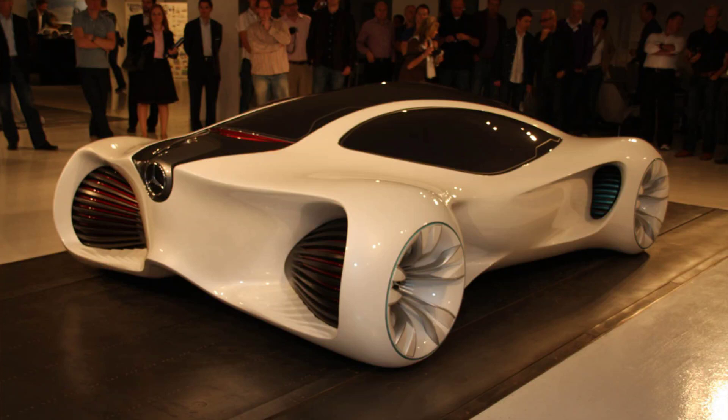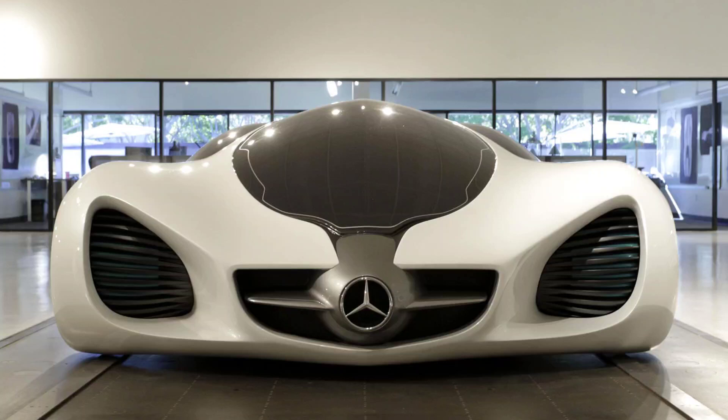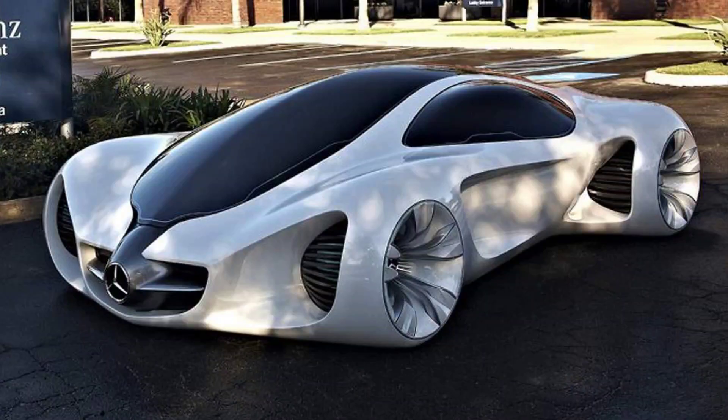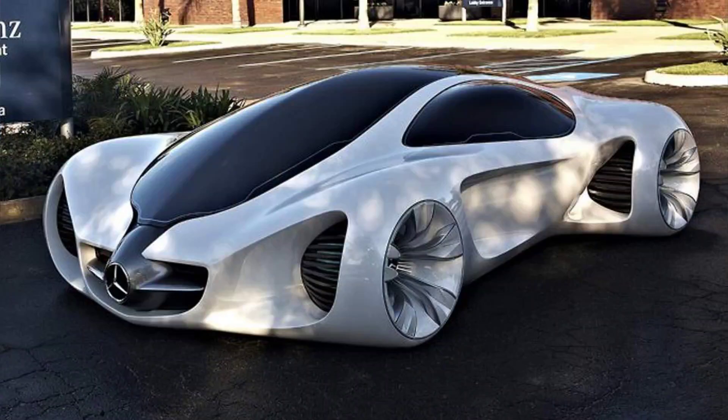None of these concept cars matched the level of innovation and integration with nature that the Biome achieved. The Biome is a remarkable concept car that demonstrates the vision and creativity of Mercedes-Benz. It is a radical departure from the conventional way of designing and manufacturing cars, offering a new perspective on the relationship between humans and nature, and a potential solution to the challenges of mobility, sustainability, and biomimicry in the 21st century. However, the Biome is also a highly speculative concept that depends on technologies not yet developed, and faces ethical, legal, and social obstacles that may hinder its implementation.